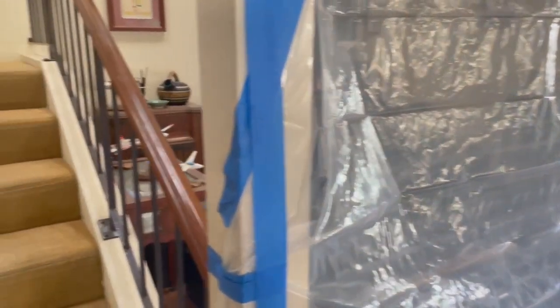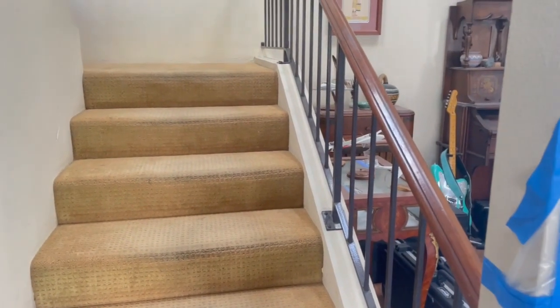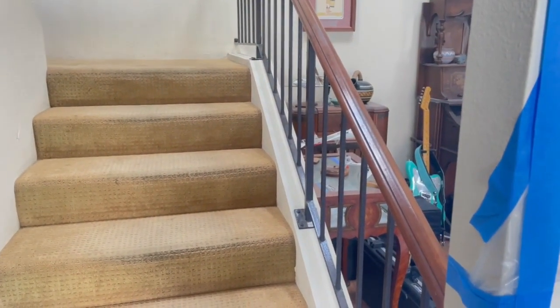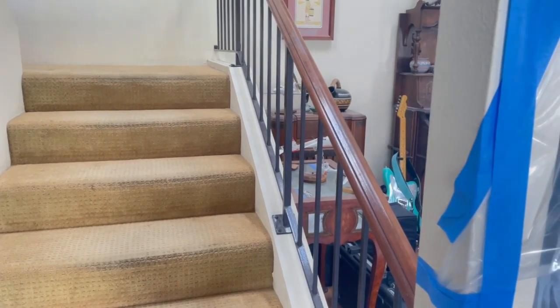I do have some surprises in the works, so stay tuned. We're going to work real hard on producing some more 120th scale hydro kits. We'll talk about that soon.